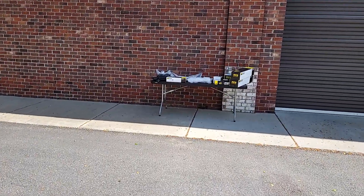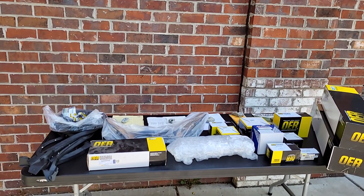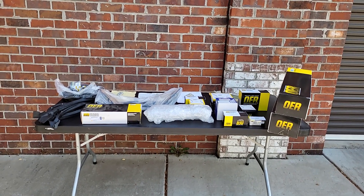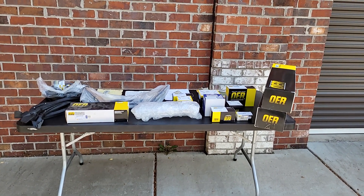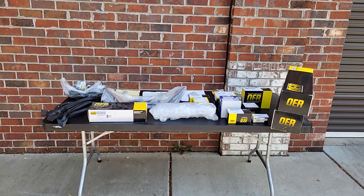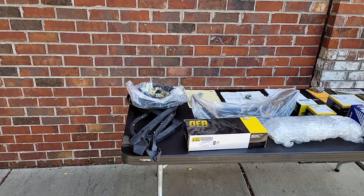This car was sold originally here in our town, Cumming, Georgia, at a local Chevy dealer called Andine Chevrolet. Look them up on the internet — they're still in business, rocking and rolling. It's not every day we get a car that was sold locally that we're able to sell again down the line. The car is in spectacular condition, it's been a Georgia car its whole life, and I do have a title for the vehicle.